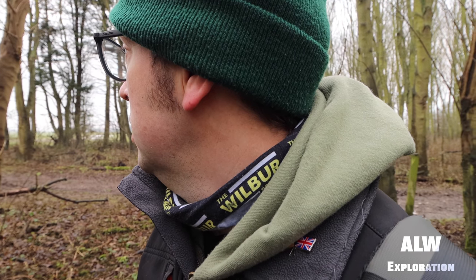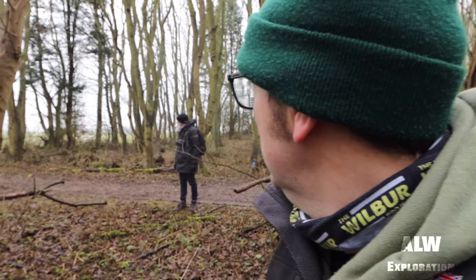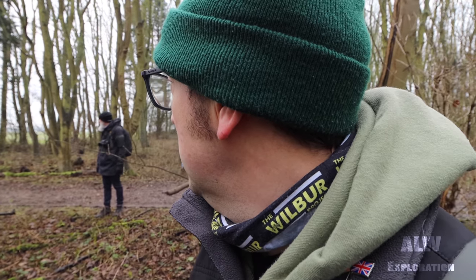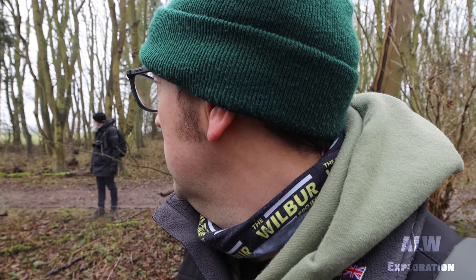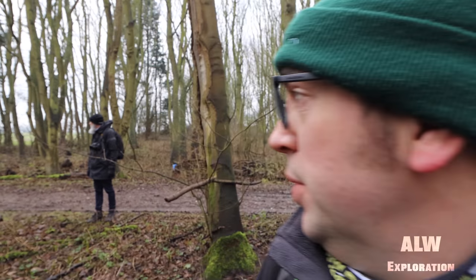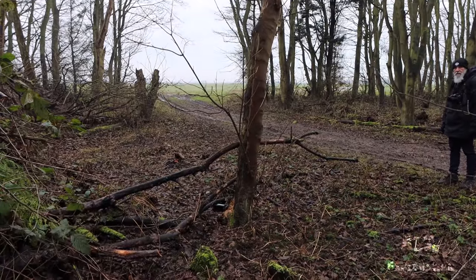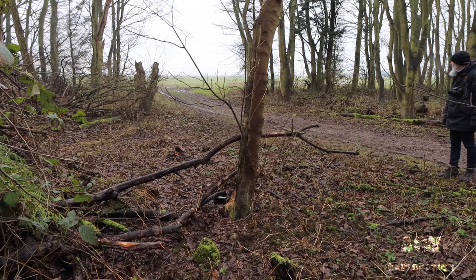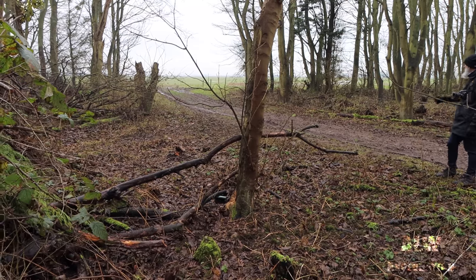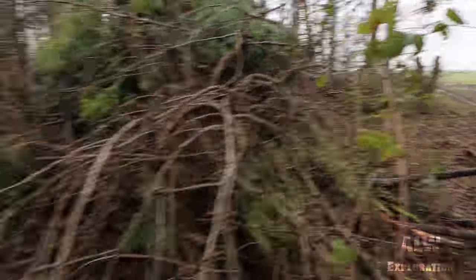Don't move, don't move, he's looking. I didn't realise how open I was then. I didn't realise how open I was and how close he is. He's getting closer, isn't he? Well, he's going to go down this long lane. I don't think he's going to come down here.